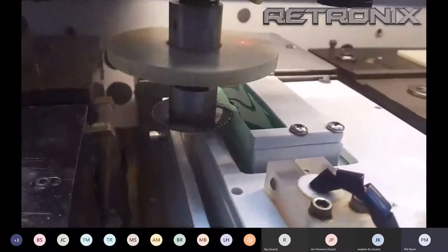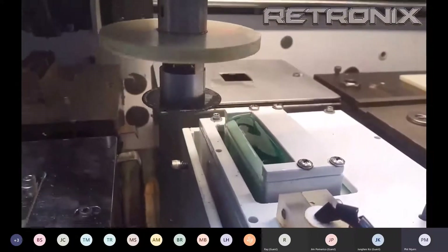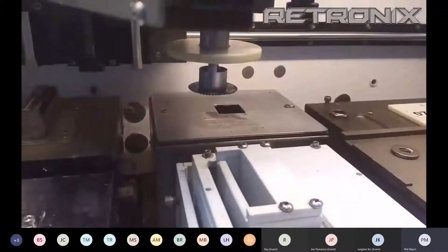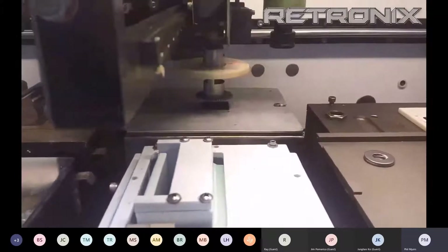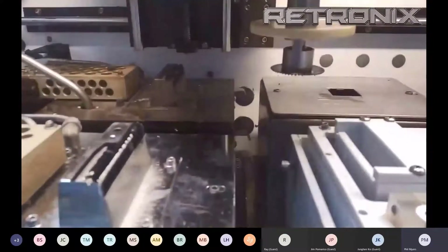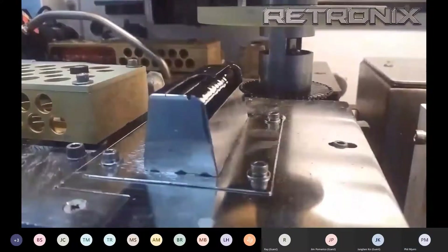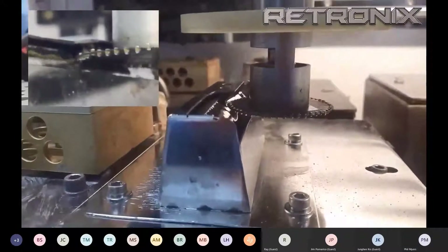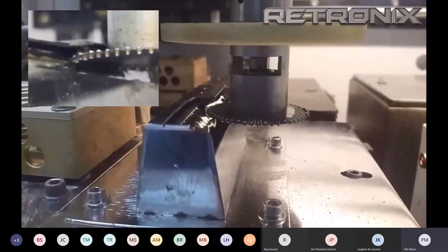This shows our solder wheel, where we load the wheel with capacitors or resistors to do higher quantities of parts. Everything is preheated prior to the solder dipping process, and it peels away from the solder wave to ensure the optimum solder joint.